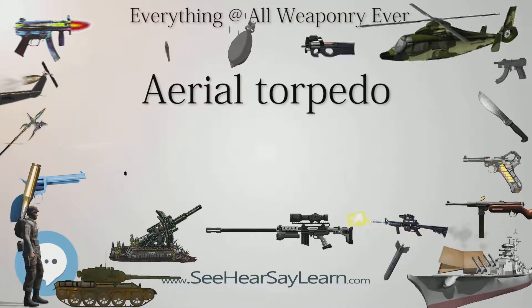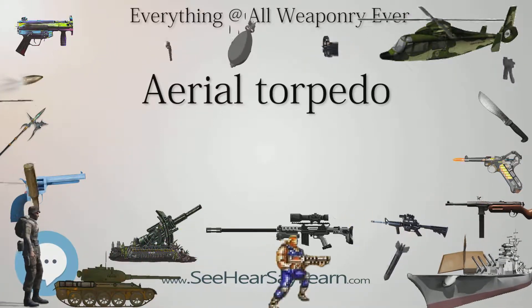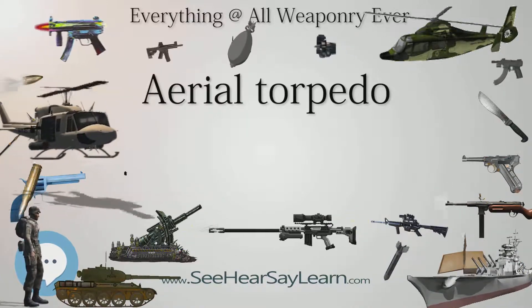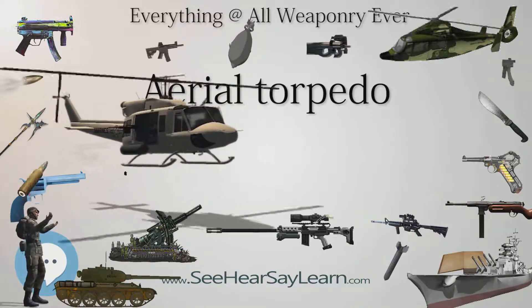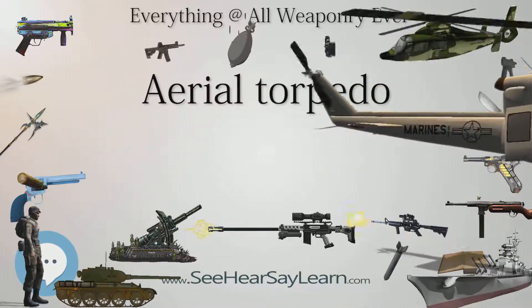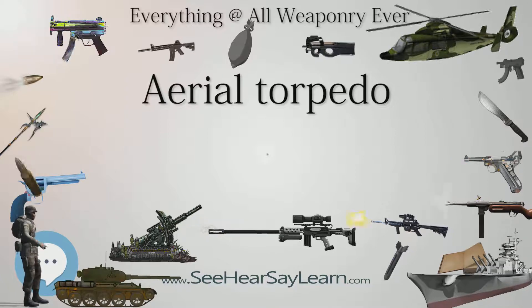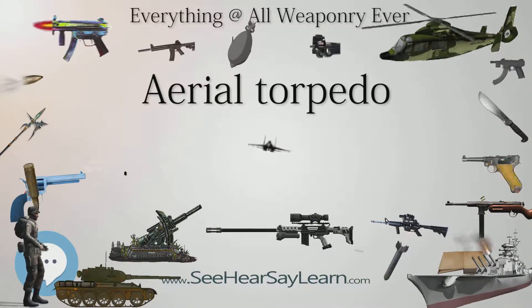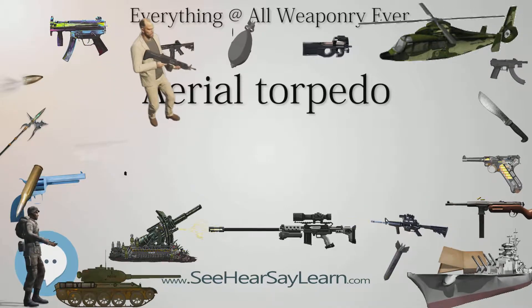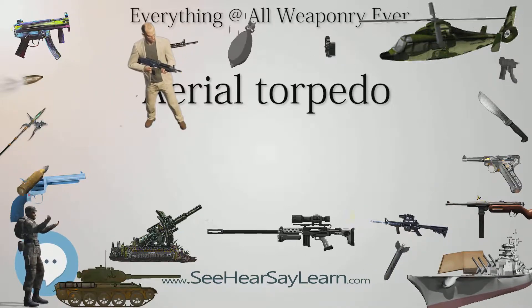On May 1, 1917, a German seaplane loosed a torpedo and sank the 2,784 long-tonne (2,829 T) British steamship Gena off Suffolk. A second German seaplane was downed by gunfire from the sinking Gena. German torpedo bomber squadrons were subsequently assembled at Ostend and Zeebrugge for further action in the North Sea.